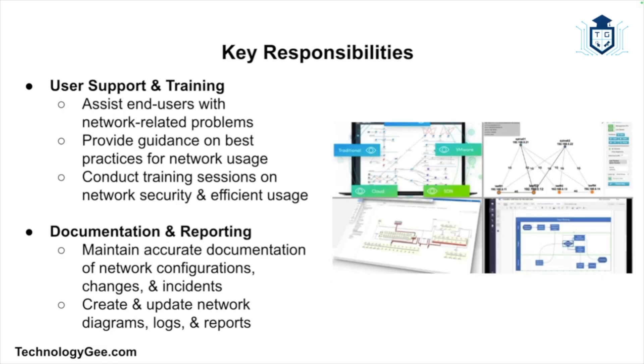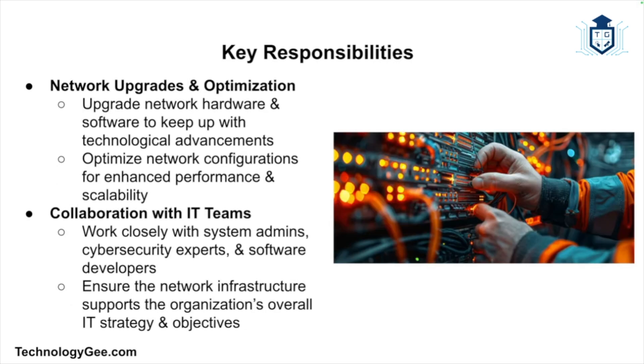Network support technicians provide assistance to end users who encounter network-related problems, offering guidance on best practices for network usage and conducting training sessions to educate employees on network security and efficient usage. Maintaining accurate documentation of network configurations, changes, and incidents is also essential, so they create and update network diagrams, logs, and reports. They are also responsible for upgrading network hardware and software to keep up with technological advancements and optimize configurations for performance and scalability.